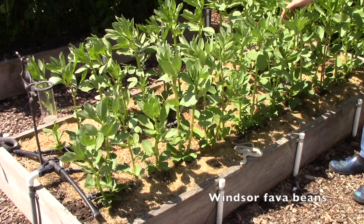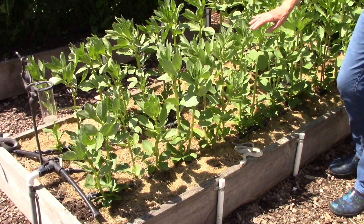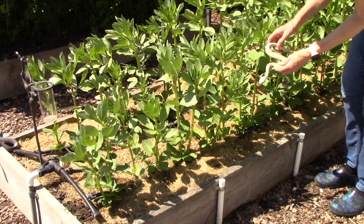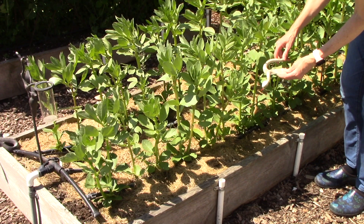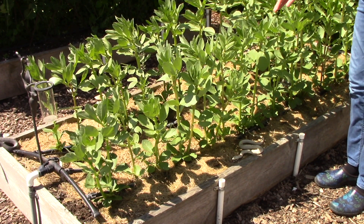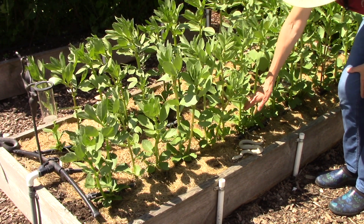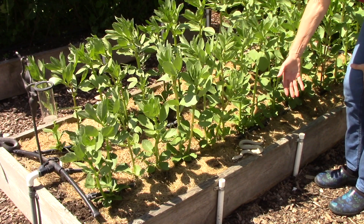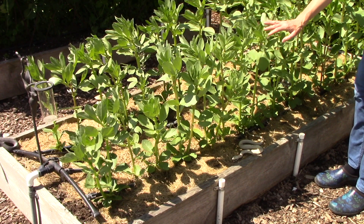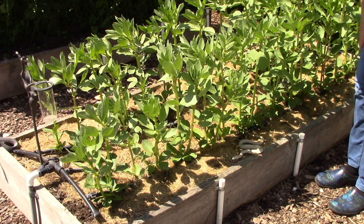Next up is our fava bean bed - that is a type of a broad bean. They are growing really nicely and you may have noticed this snake here. Don't worry, it's actually just a toy snake or a fake snake. You can get them at the dollar stores. And I was using it initially to make sure that while the plants were small, the quail that are in our yard would not come and peck on the leaves. Now I think the plants can fend for themselves and I can move that snake to another area that needs protecting.